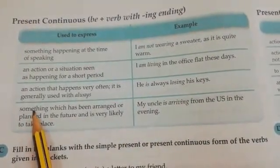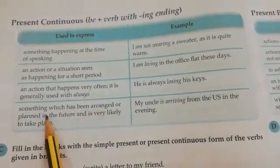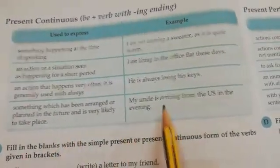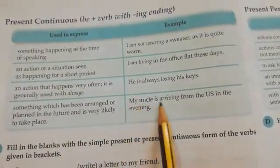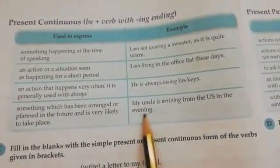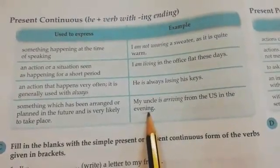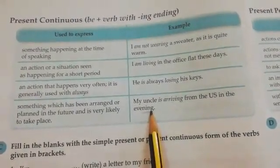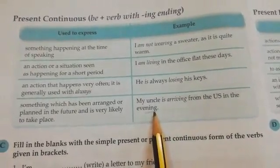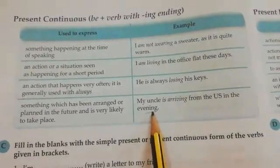Present continuous tense is also used to express something which has been arranged or planned and is very likely to take place in the future. For example: 'My uncle is arriving from the US in the evening.' Something that is going to happen in the near future is also expressed in present continuous tense.